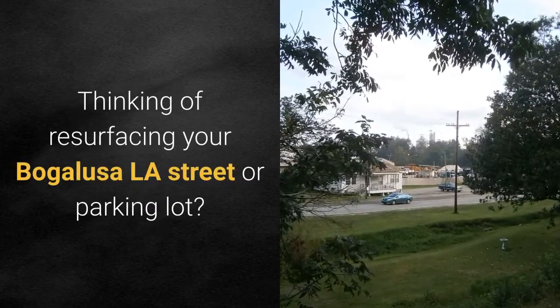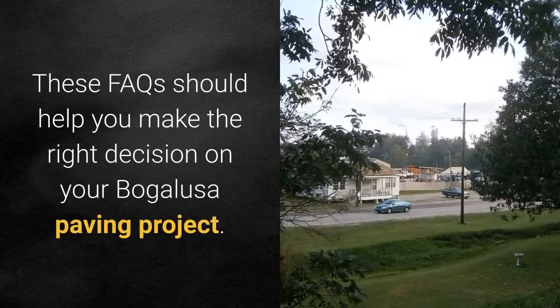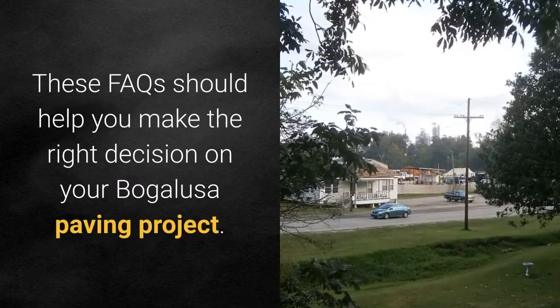Thinking of resurfacing your Bugalusa, Louisiana street or parking lot? These FAQs should help you make the right decision on your Bugalusa paving project.